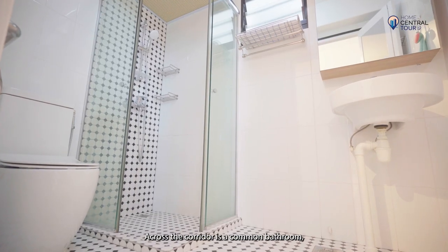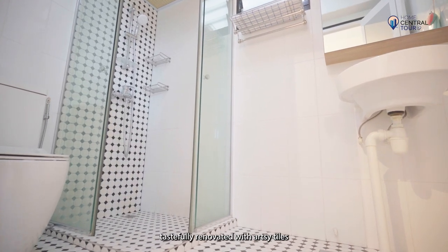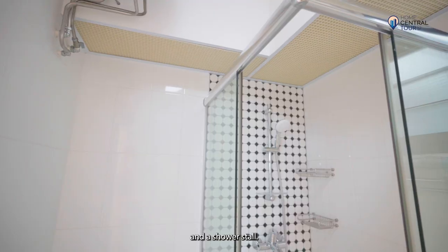Across the corridor is a common bathroom, tastefully renovated with artsy tiles and a shower stall.